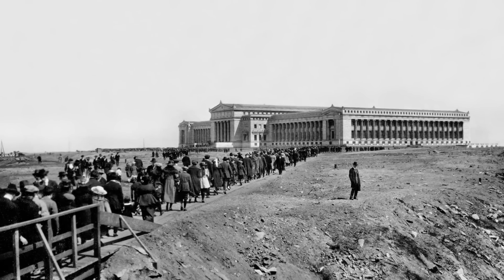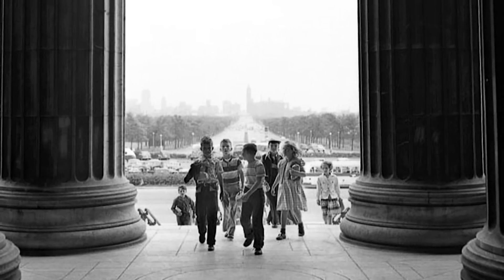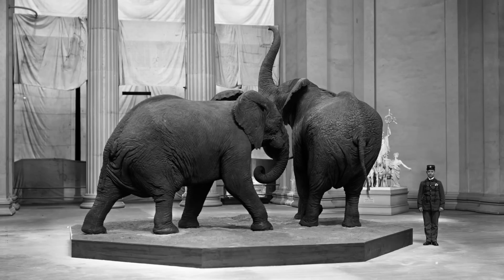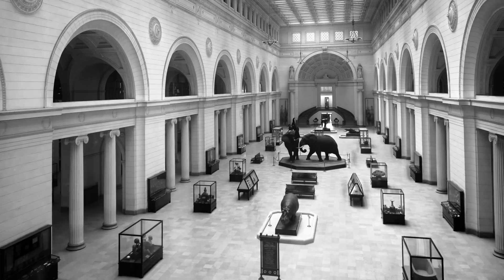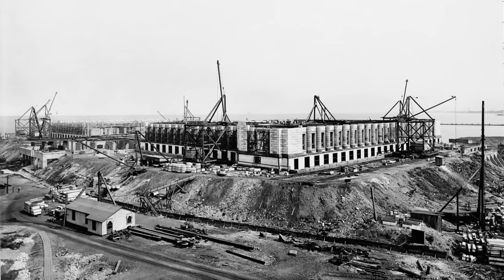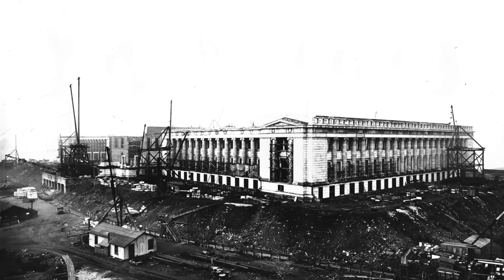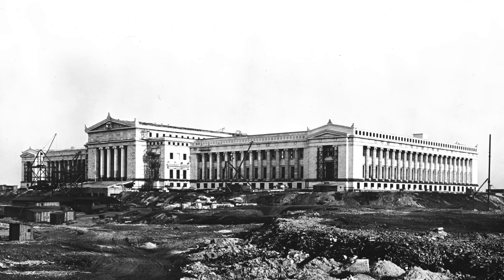When a guest first comes to the museum, it's easy to be overwhelmed by the sheer size and scale of the things here. But what is great about the Field Museum is that it was designed specifically to house our collections from the 1893 World's Fair. There are details in the architecture that let you know this was built especially for a museum of natural history.